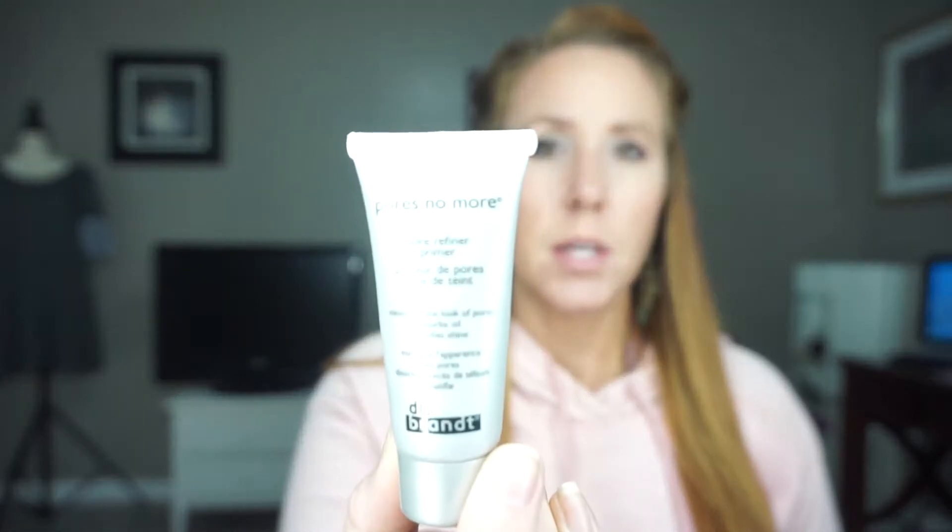The first one is Dr. Brandt's Pore No More. It is a pore refiner primer — it says it minimizes the look of pores, absorbs oils, and mattifies shine. I really like this one. It doesn't fill in the pores a lot; it more smooths them over. What I like to do is use a thicker one to fill the pores and then smooth this one over, and it does a really good job. My foundation always looks really good after I use this one and I really recommend it.